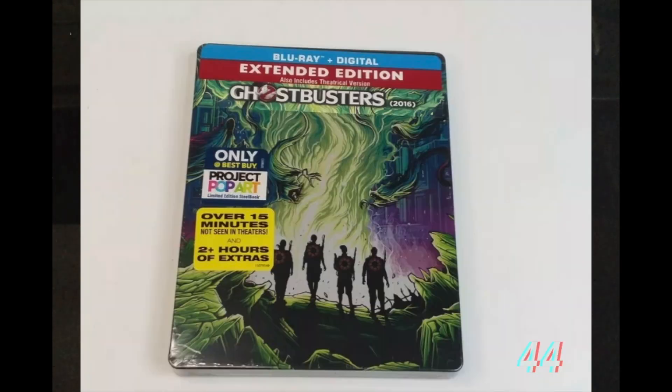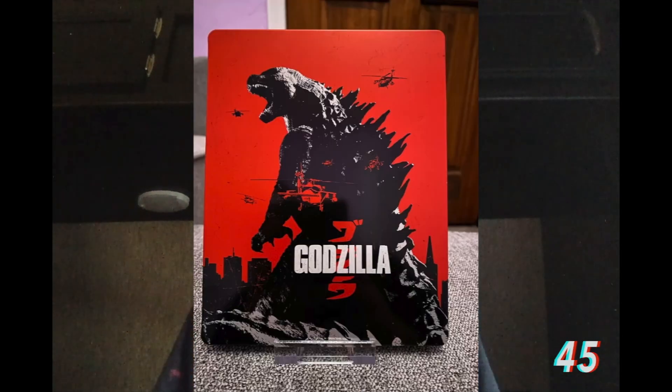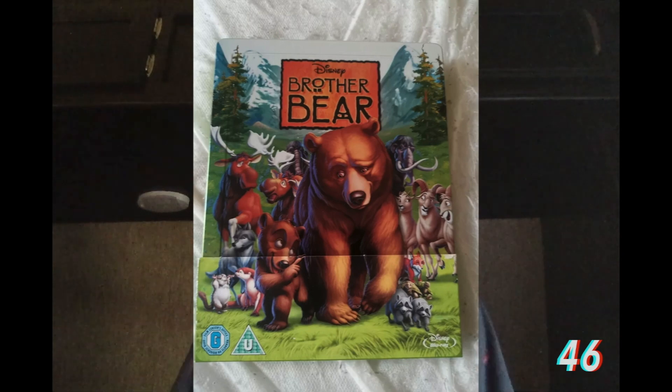The first of the three upcoming ones is the 2016 Ghostbusters steelbook — the one that goes with my other two Ghostbusters steelbooks. It was about $20, brand new and sealed. The next one is a Godzilla 2014 steelbook — it's a pretty nice looking one. It has a Blu-ray inside, so I'll probably buy the 4K and put it in this case. And the last one — I didn't know this was a thing — Brother Bear has a steelbook. I found it for about $40 and now I own it.